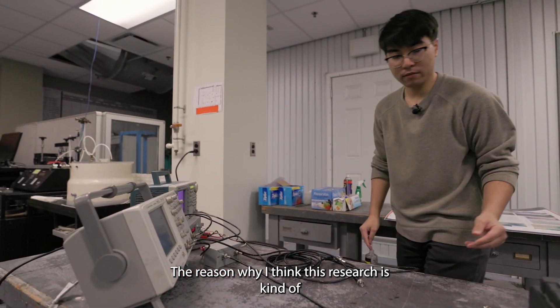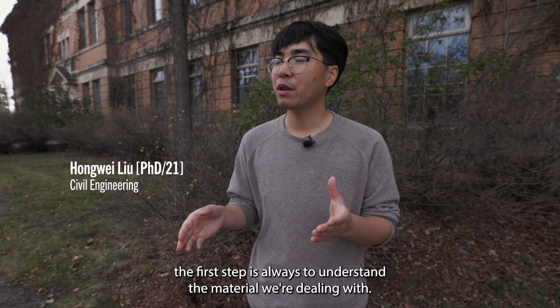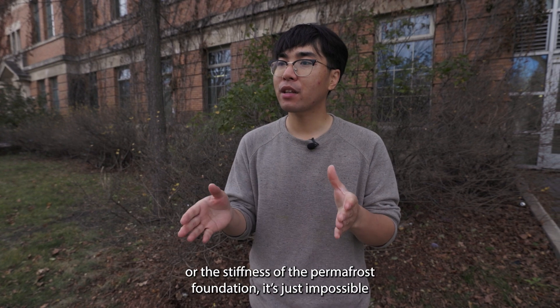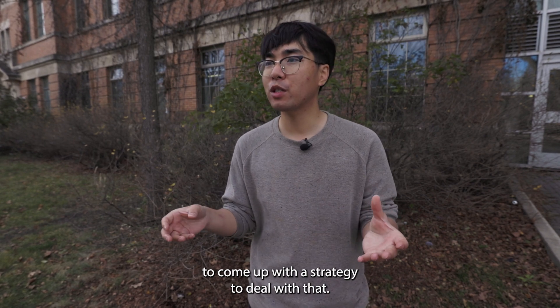The reason why I think this research is kind of unique is because to address or even to manage the permafrost-related problem, the first step is always to understand the material we're dealing with. For example, without knowing the ice content or the stiffness of the permafrost foundation, it's just impossible to come up with a strategy to deal with that.